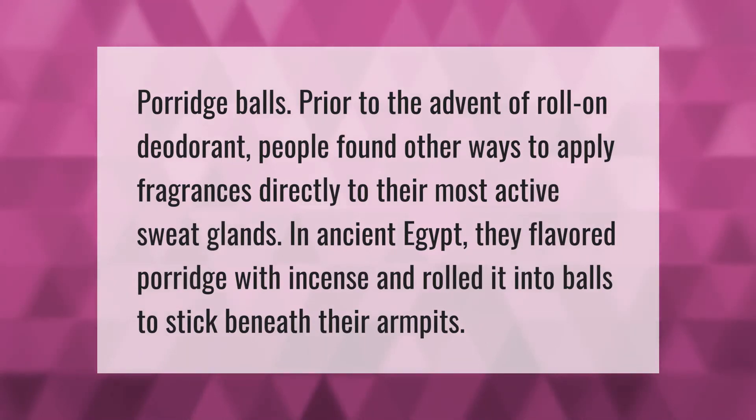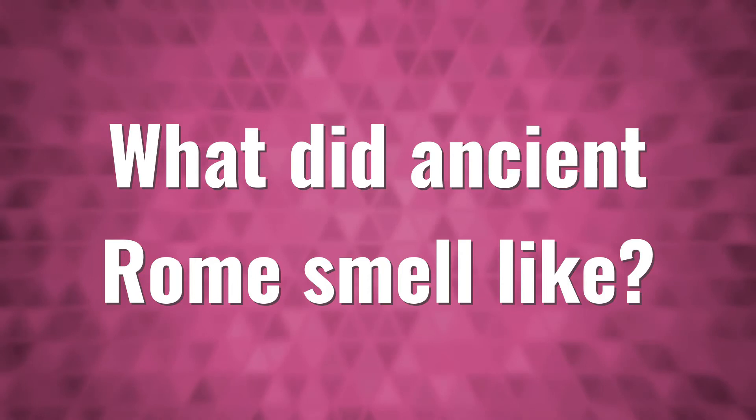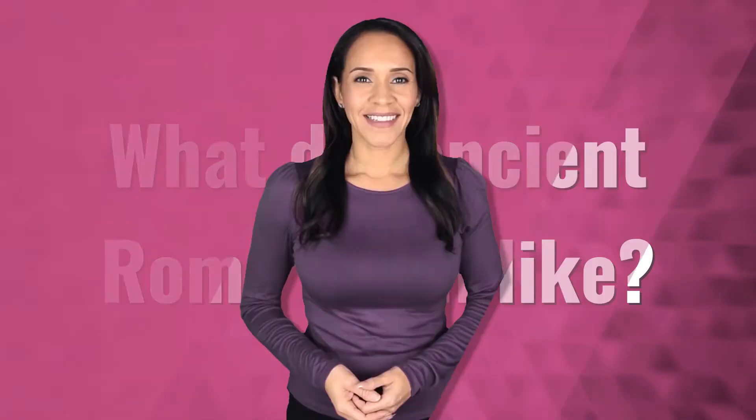Prior to the advent of roll-on deodorant, people found other ways to apply fragrances directly to their most active sweat glands. In ancient Egypt, they flavored porridge with incense and rolled it into balls to stick beneath their armpits. Make your mark, take our lead.